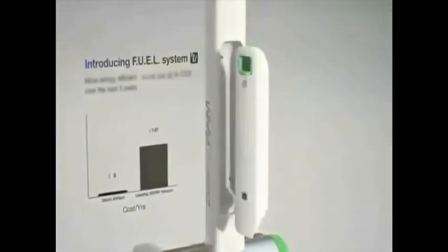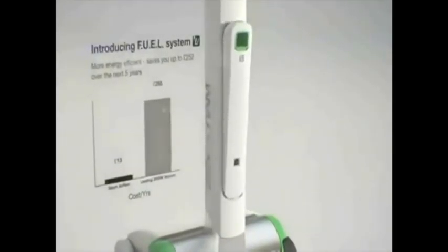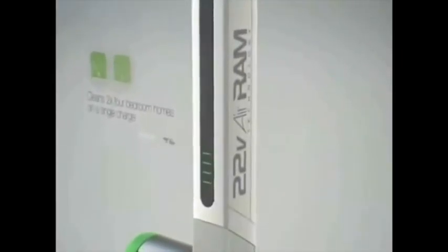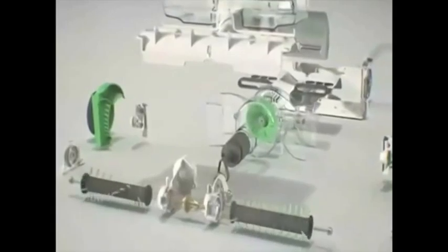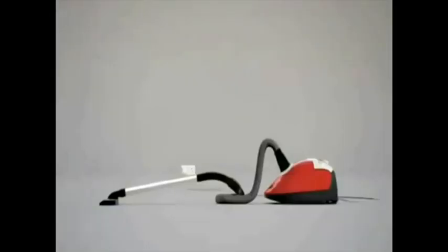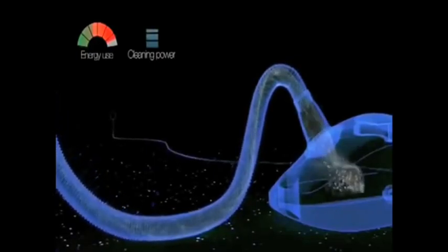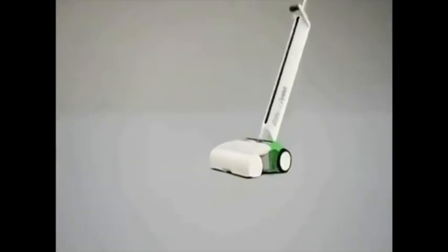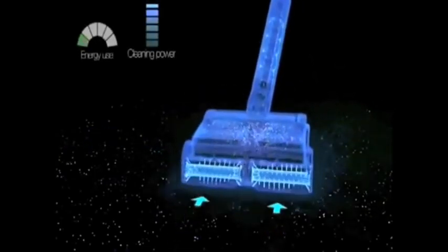G-Tech's fuel system delivers class-leading cleaning power to clean two houses on a single charge with no mains cord. Unlike other vacuum cleaners that waste energy sucking dirt through long tubes, cylinders and cyclones, the G-Tech ARAM's direct dirt-to-trade path technology means it's incredibly efficient.